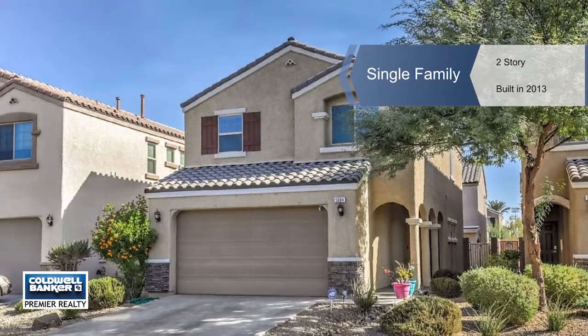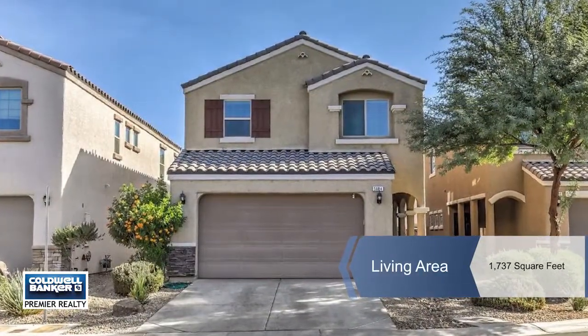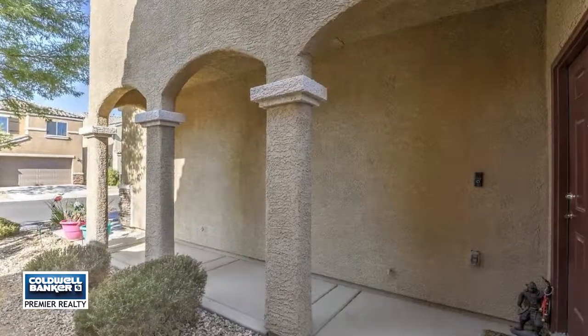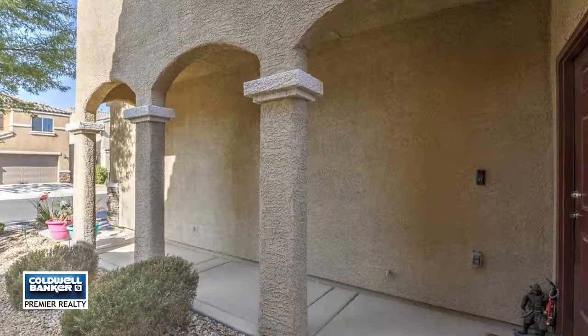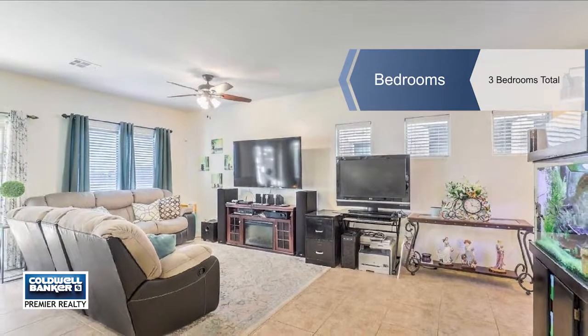Angela Hutchins presents this beautiful two-story home featuring three bedrooms plus a loft. You'll find upgraded finishes, first floor tile, granite counters, a large kitchen island, gorgeous dark cabinets, and an oversized pantry.